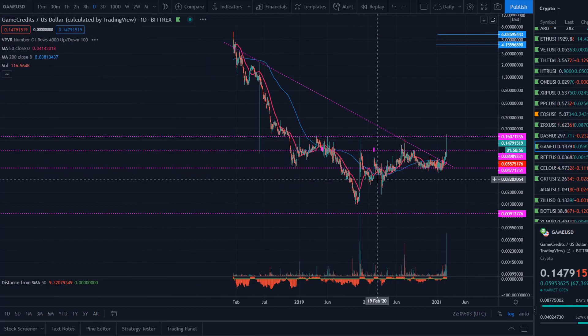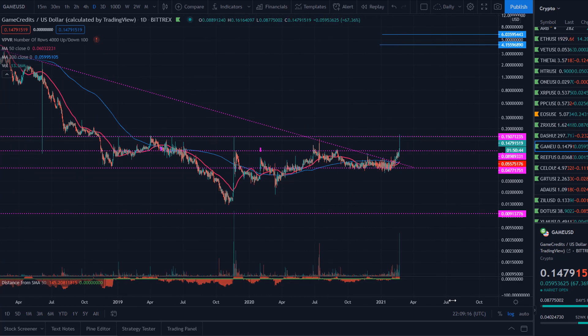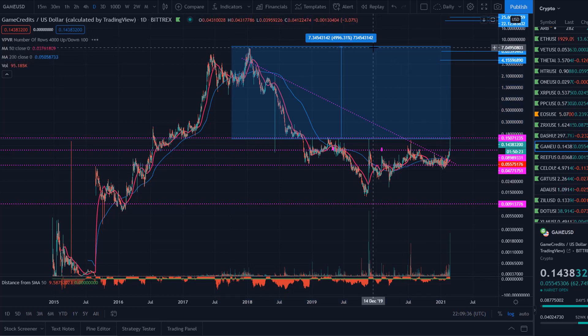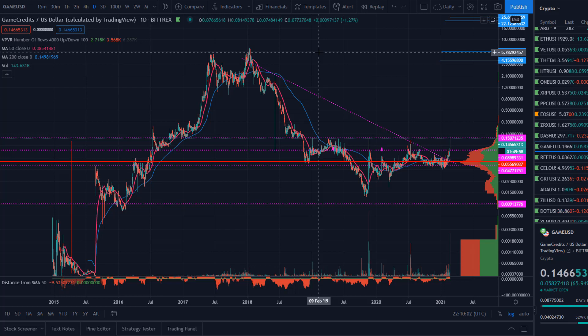On the daily chart it's easier to see what's been going on — there was this downtrend line that needed to break, ranging in this range, and then it just crept its way out and then that big candle. At 15 cents it's still not the worst buy target if you're not in Game Credits. There aren't many altcoins where you can still get 50x to all-time highs from where they are right now.